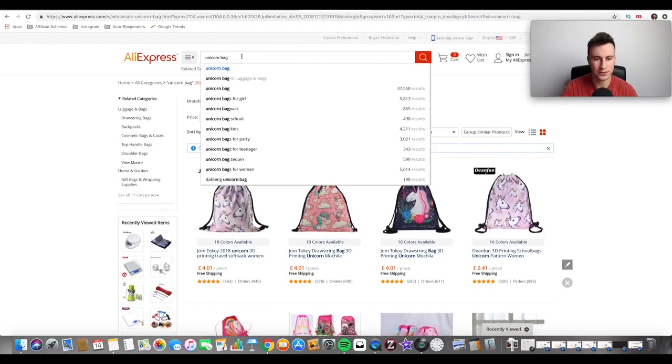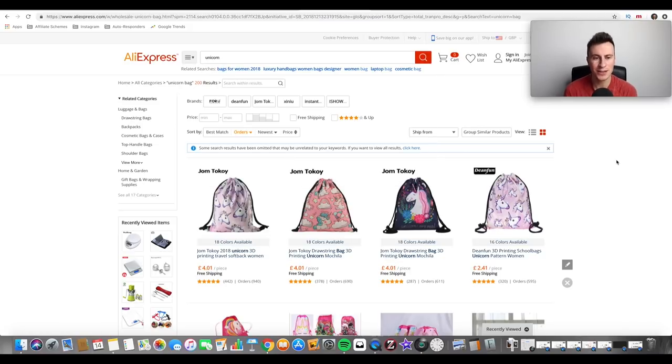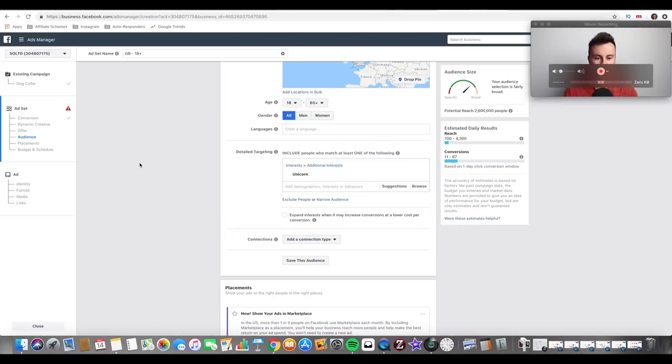To get product ideas, just type 'unicorn' on AliExpress and click space — it gives you lots of different ideas for products, and you can see the number of results to gauge which ones are most popular. In terms of marketing, a unicorn Shopify store selling any product with a unicorn on it would work really well. Facebook works great, but Instagram is equally strong — there are definitely Instagram pages purely focused on unicorns, and you could approach them to promote your products via posts or stories.